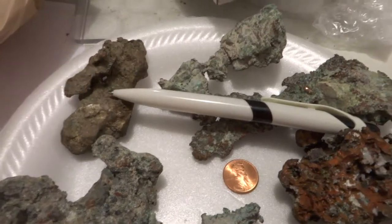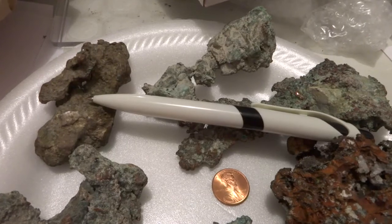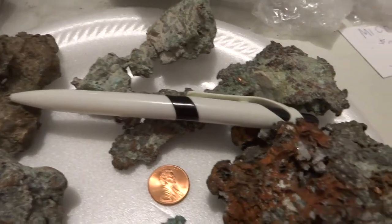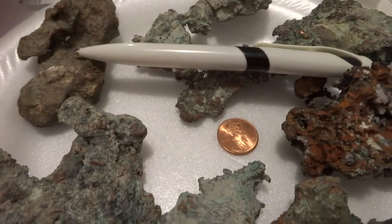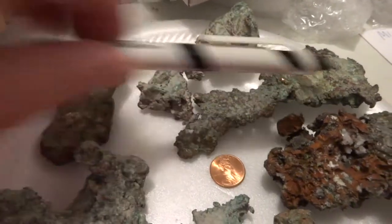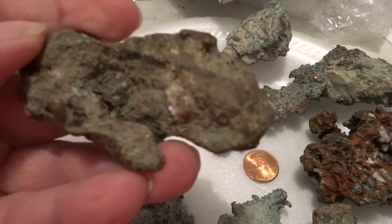Hello, I have seven Pure Michigan Copper Nuggets here for sale, shown on a plate with a pen for reference and a penny. I'll also pick them up to show you what they look like.